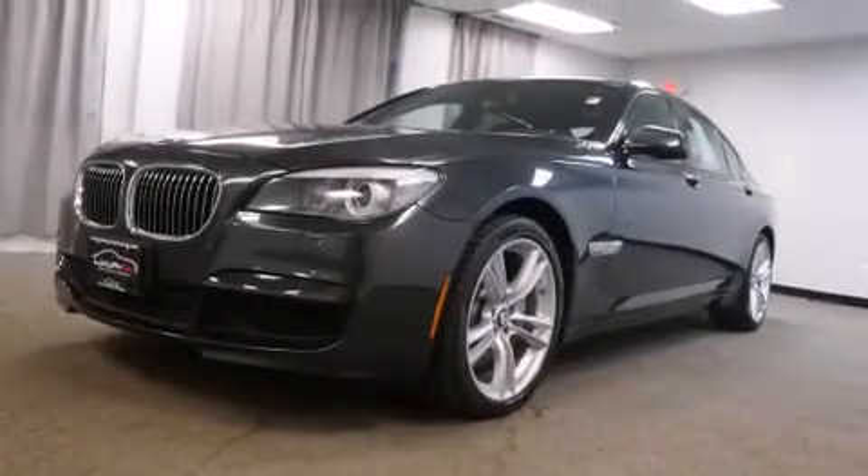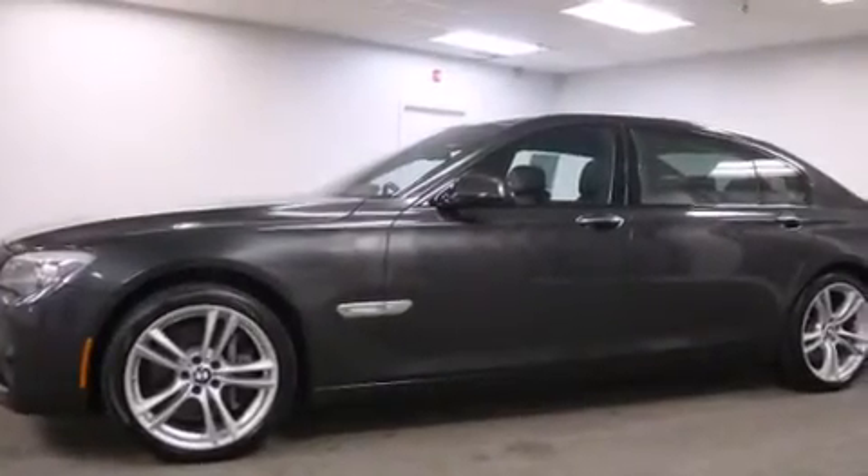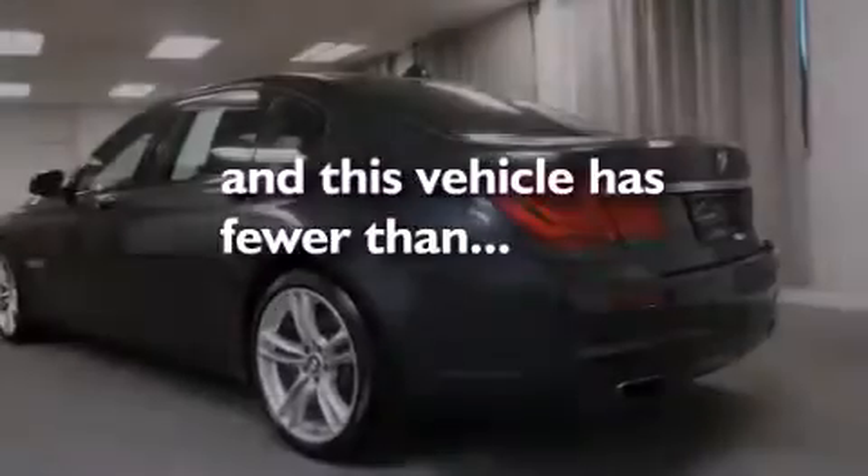Also included are front and rear floor mats, front multi-stage airbags, latch-ready child seat anchors, a rear window defroster, and this vehicle has less than 25,000 miles.